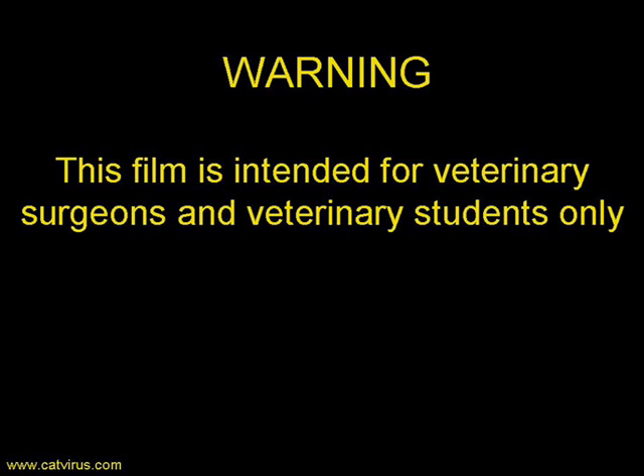This film is intended for veterinary surgeons and veterinary students. If you are not a veterinary surgeon, please visit my website www.catvirus.com for further information on FIP.